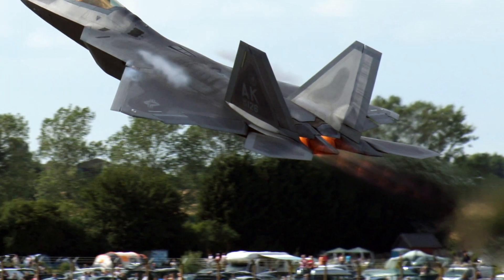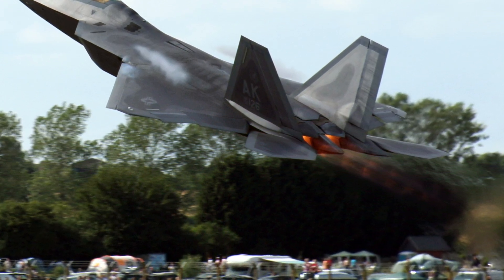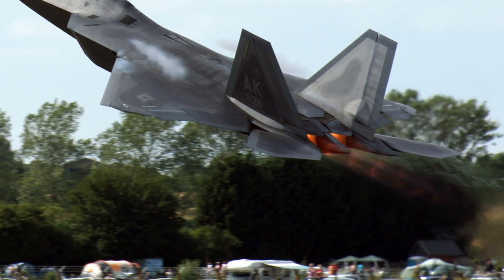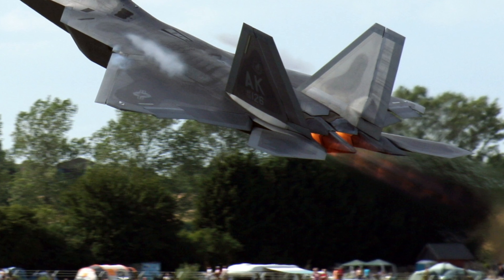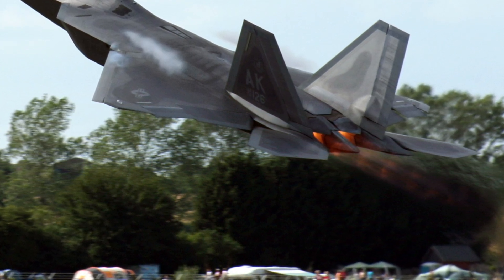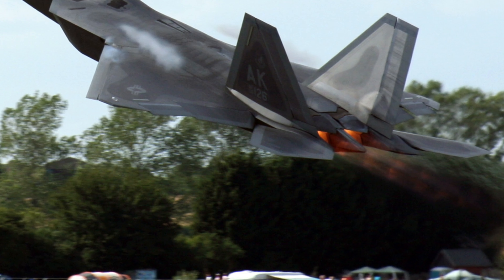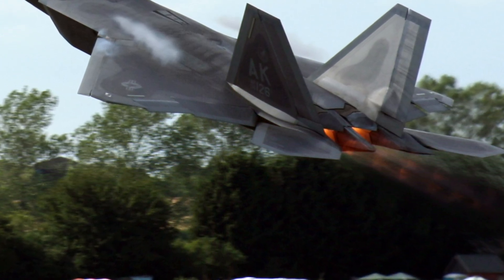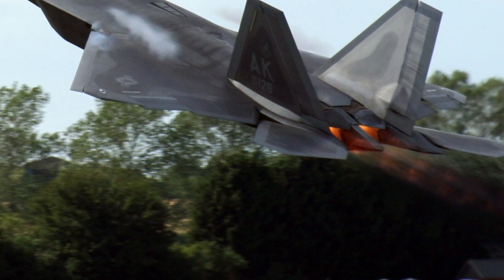Despite its impressive capabilities, the F-22 program faced numerous challenges. The end of the Cold War meant that funding priorities shifted, leading to delays and cuts in the planned number of aircraft. Development costs also skyrocketed due to the complexity of new technologies being integrated into the F-22, such as stealth coatings and advanced radar systems. By 2009, the U.S. government decided to end production after delivering just 195 aircraft, a fraction of the original goal.